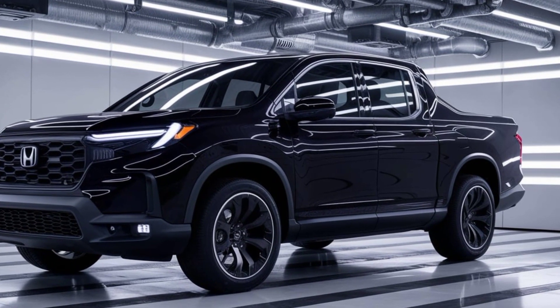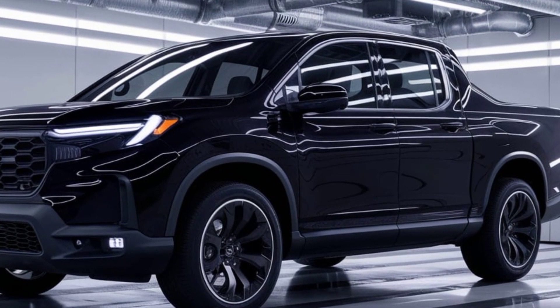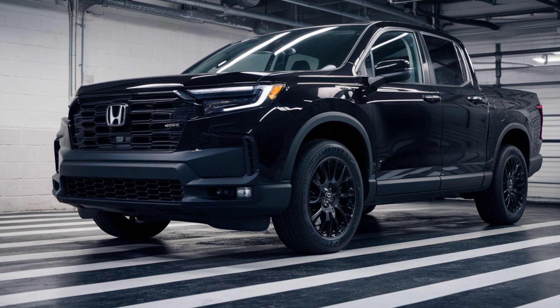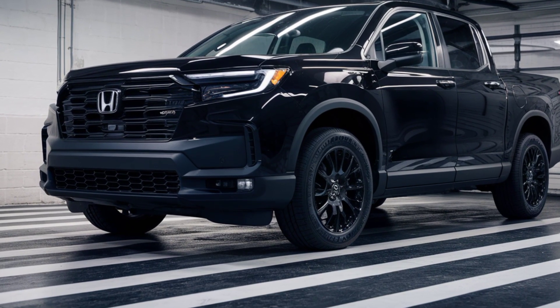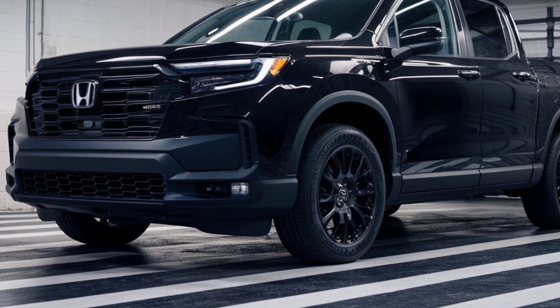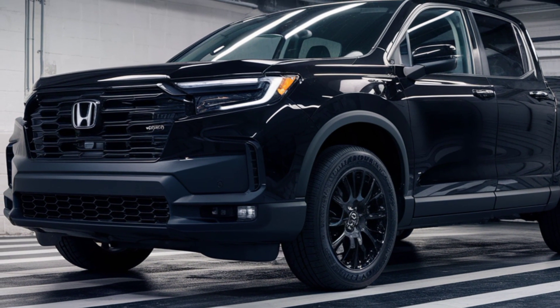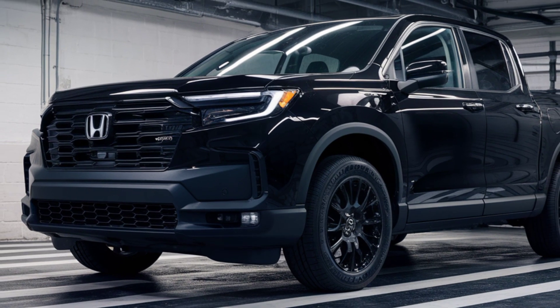There's plenty of room for passengers in the back seat, and the under-seat storage is a nice touch. Overall, the interior of the Prologue is a great place to spend time, whether you're cruising around town or heading out on a road trip. Honda hasn't released all the details about the Prologue's powertrain yet, but we know it will be all electric.